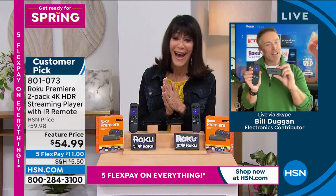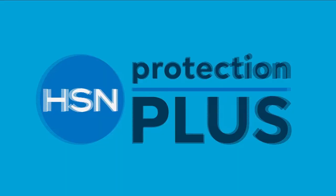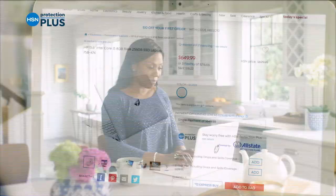Thank you Bill, this is awesome. We're going to take a quick break and come right back with our fabulous value from HP. Worry about one less thing with HSN's Protection Plus plans — electronics, fitness equipment, and jewelry can all be covered. Easy to add at checkout. Search Protection Plus at hsn.com for more details.